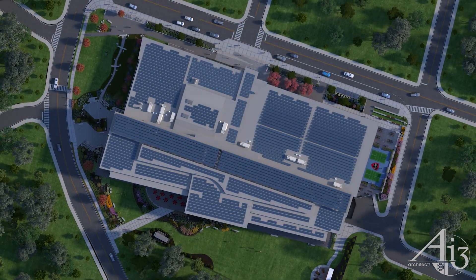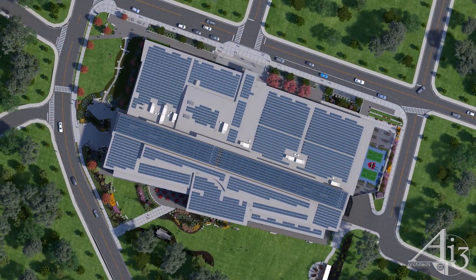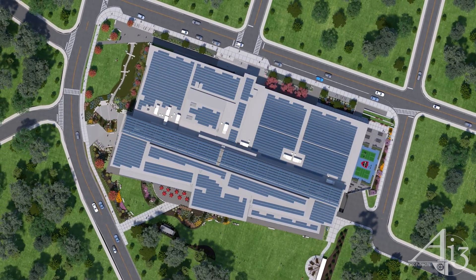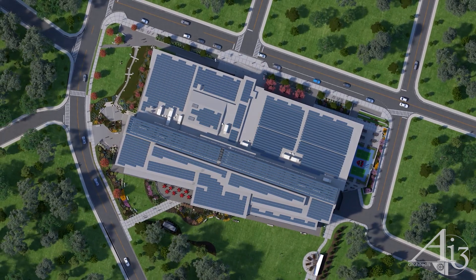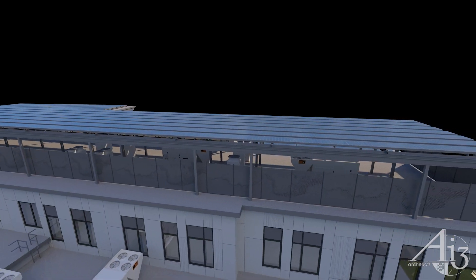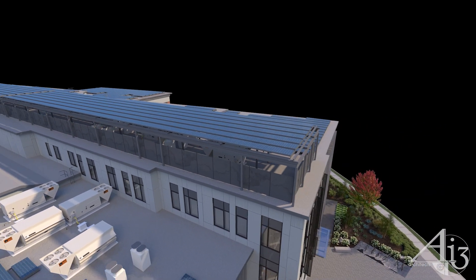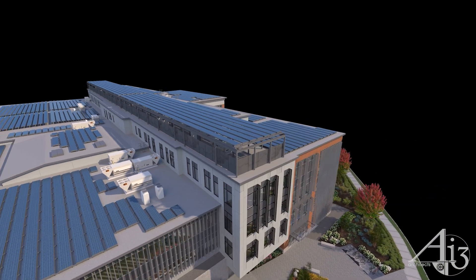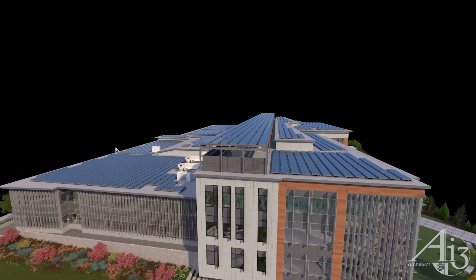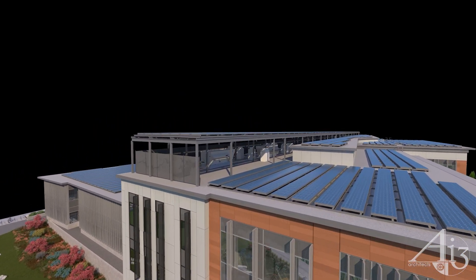The academic core is purposefully aligned to a southern solar orientation to optimize the design and functionality of solar sunshades and building-integrated photovoltaic technologies incorporated into the design. An elevated structural canopy system maximizes building area for a photovoltaic array above the rooftop mechanical systems, and provides shade to the units below, further improving energy efficiency.